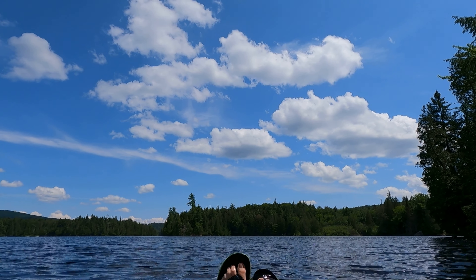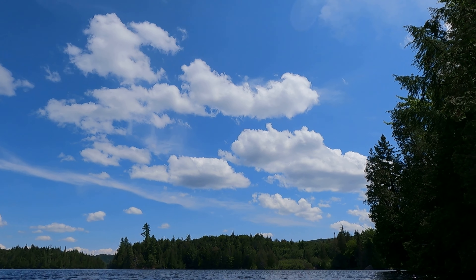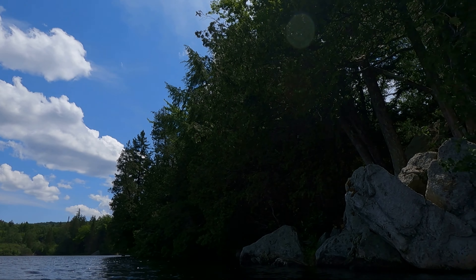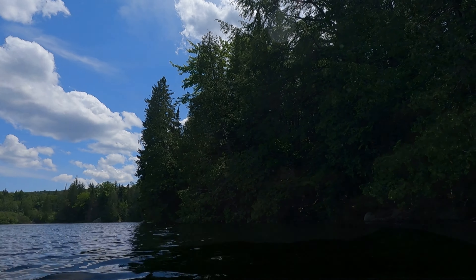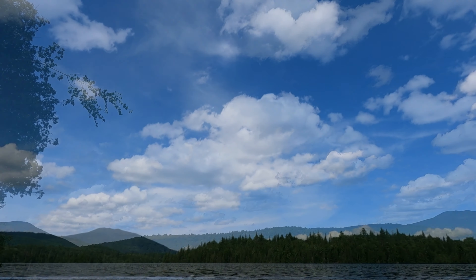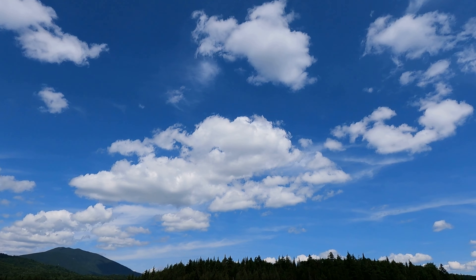Oh, this is nice — getting all the trail sweat off me. Little fish are nibbling my toes. Just floating on the water. It's nice to be in a lake where you don't hear any motor boats.